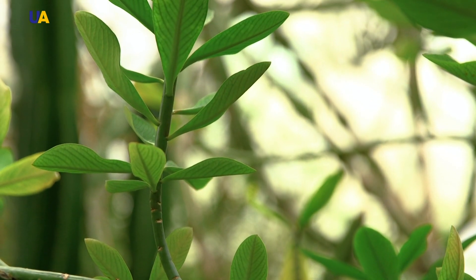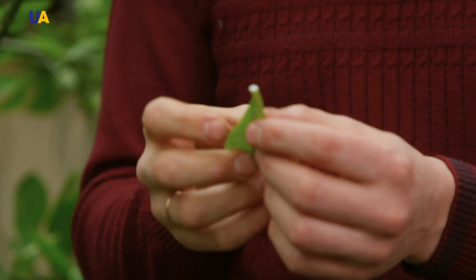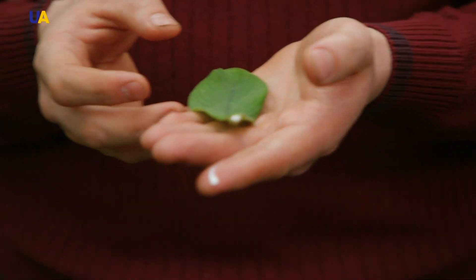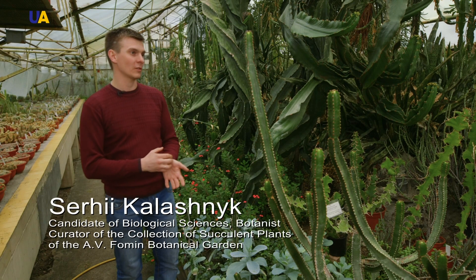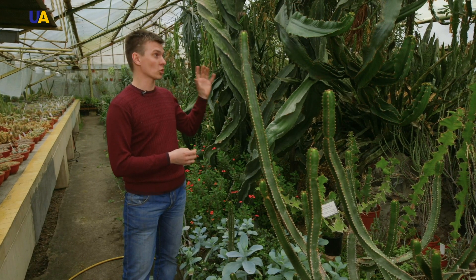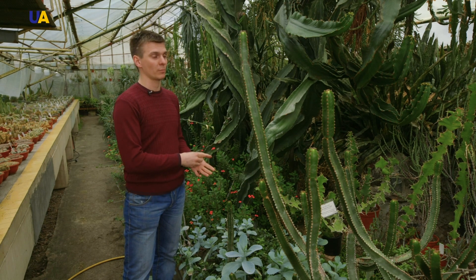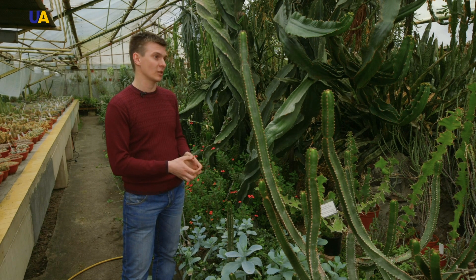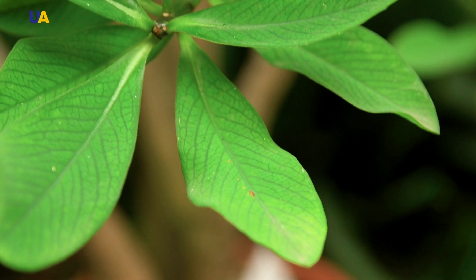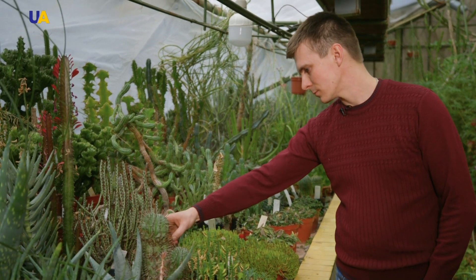Spurge succulents have a separate greenhouse. Their family name means that they accumulate milky juice, which can easily be observed when you break the stem or leaf of the plant. Spurge juice is poisonous, and the local population uses it for their purposes — for example, for poisoning hunting arrows and spears. It's possible to throw a broken stem into the water and fish will surface, as the poison juice is deactivated in their bodies. This plant is cosmopolitan and can be found all over the globe; even in temperate climates there are representatives of spurge plants.